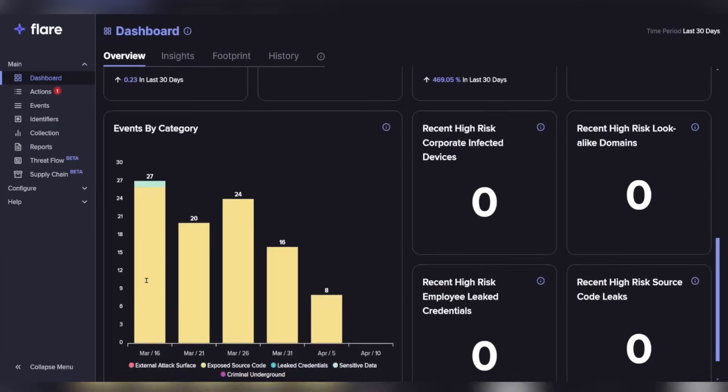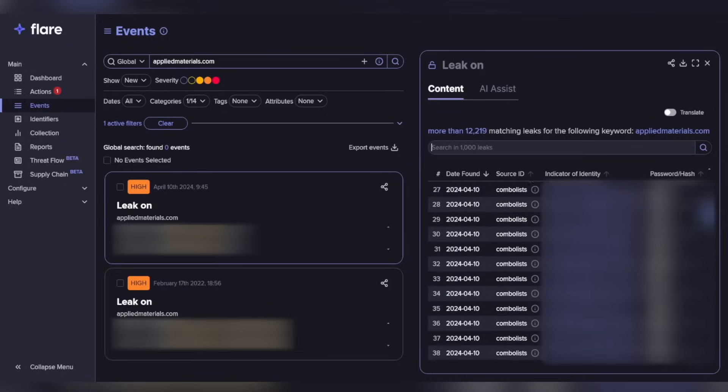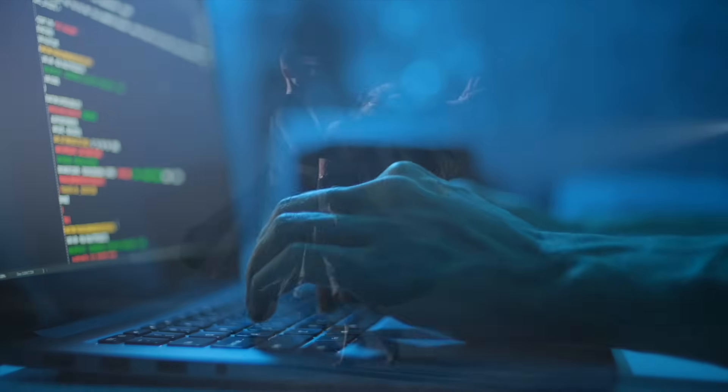In this video, I'm going to use Flare.io to test out if a SaaS platform can deliver actionable threat intel, find compromised assets of mine, and allow me to dance around the dark web like I'm Bell from Beauty and the Beast. Can it be done? I don't know. Let's find out.